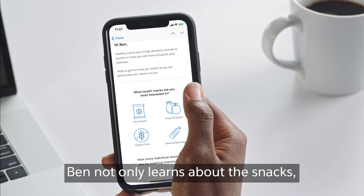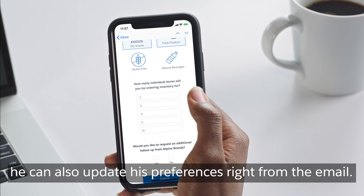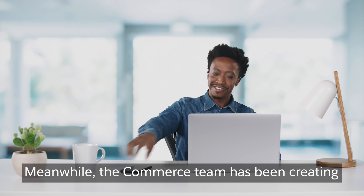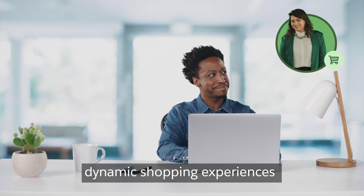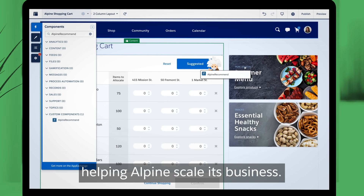Ben not only learns about the snacks, he can also update his preferences right from the email. Meanwhile, the Commerce team has been creating dynamic shopping experiences that are easily published everywhere, helping Alpine scale its business.